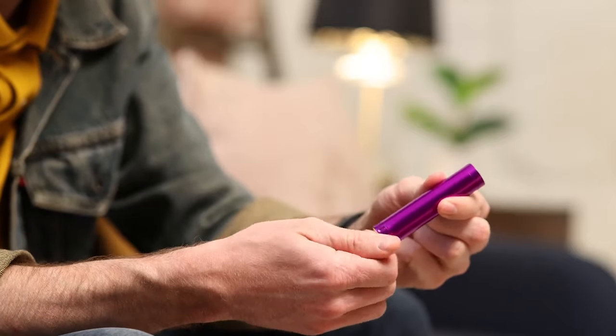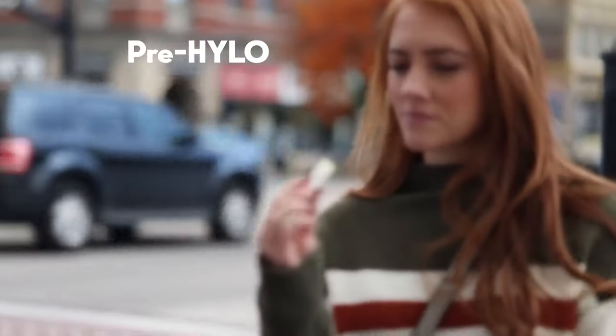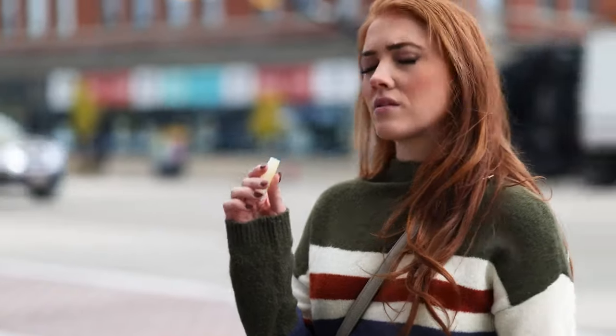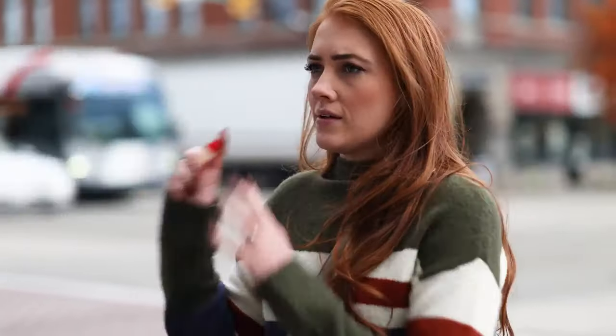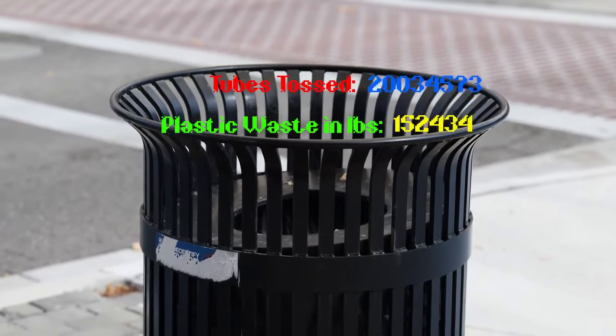Harlow is the world's first refillable lip balm dispenser. Active users report opening a fresh tube of lip balm about once a week. And with each standard tube containing about 0.0125 pounds of plastic, the waste starts to add up fast — that's 2.5 million pounds of plastic waste.